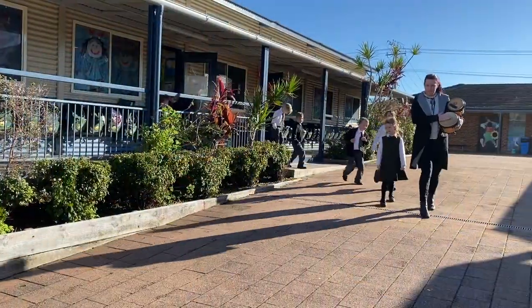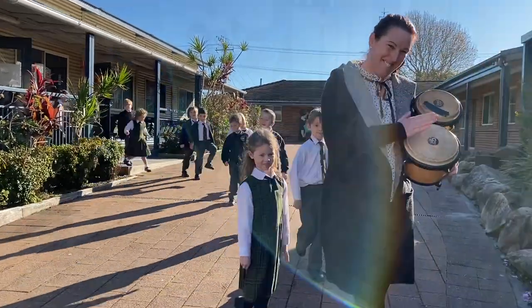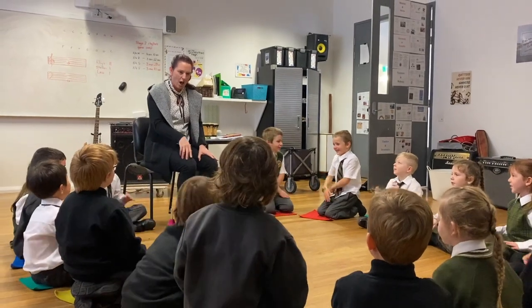Our students love going to music with our specialist music teacher, Mrs Tibbs. They learn about the basics of rhythm and pitch and often enjoy some tuned and untuned percussion fun.